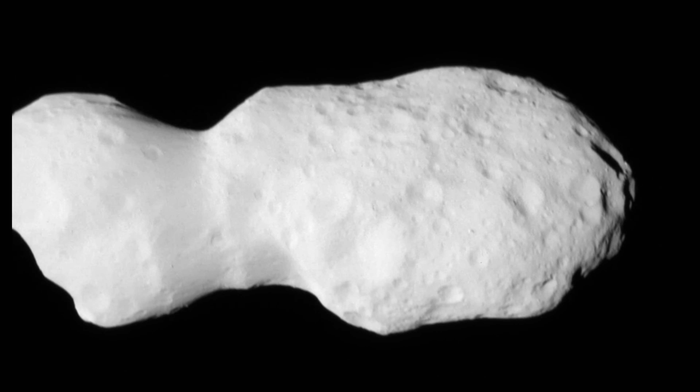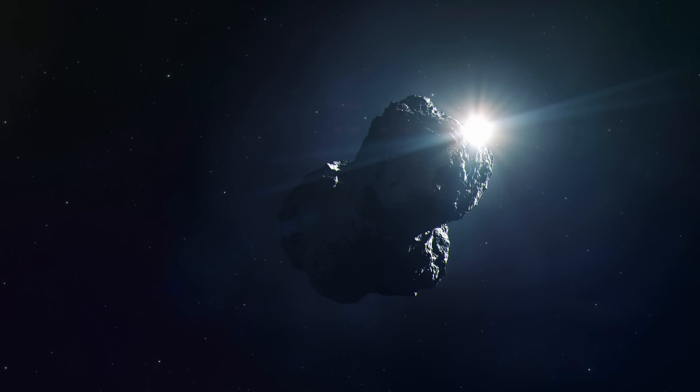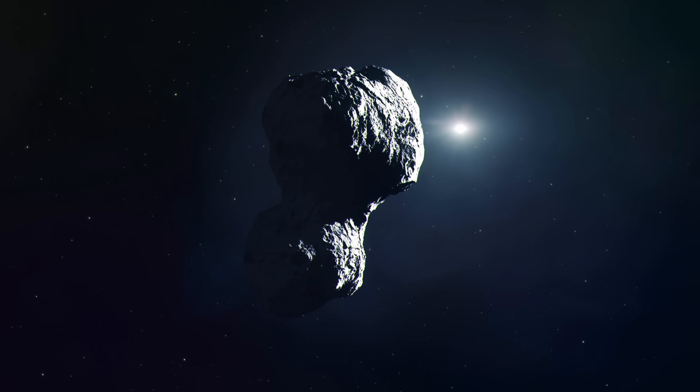Here's what scientists discovered by observing the surface: this is technically a binary, but more specifically it's known as a contact binary — a type of asteroid where two objects eventually join together through an extremely slow collision. This was completely unexpected, but surprisingly, completely unexpected just like with a lot of previous encounters with similar objects.